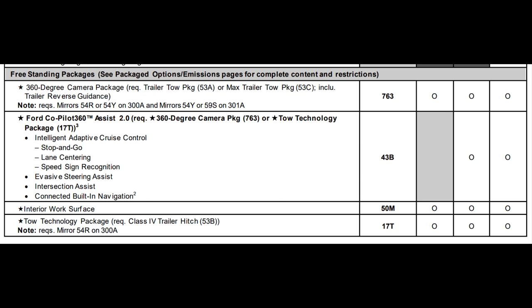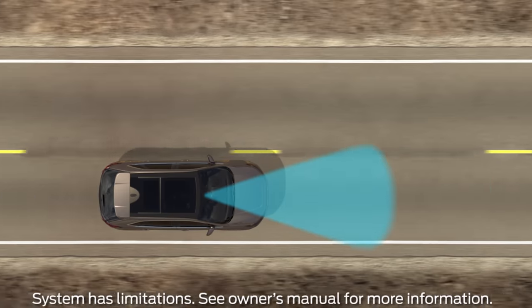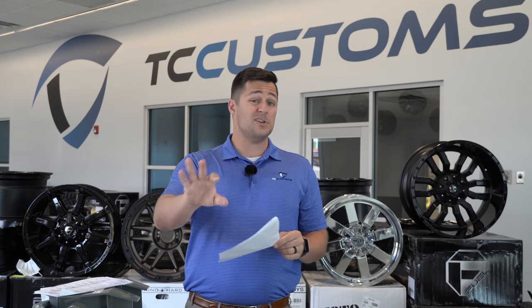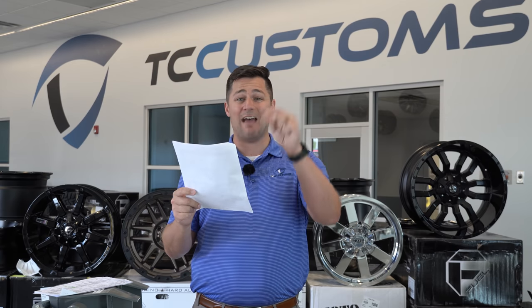When it sees a 55 mph sign, it'll automatically go to 60 with that plus-five tolerance. You also get intelligent adaptive cruise with stop-and-go and lane centering, which keeps you in the middle of the lane — not just bouncing you back but actually centering you. The system can see lane lines and even the edge of the pavement itself where there's no outer line. It also comes with the connected built-in navigation system.